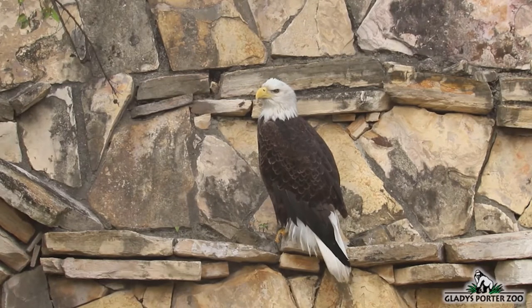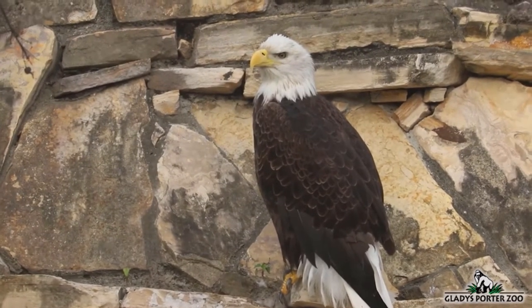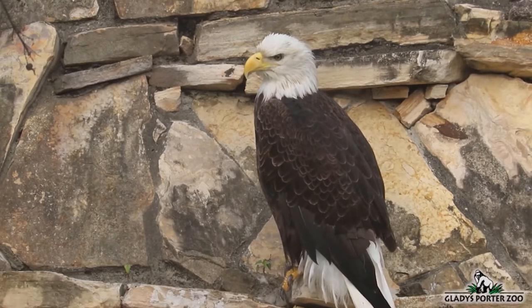They will also prey upon birds, reptiles, amphibians, and invertebrates such as crabs. The bald eagle is also known to feed on carrion, and even on occasion will steal food from other predators.